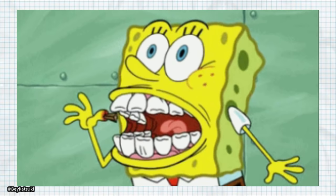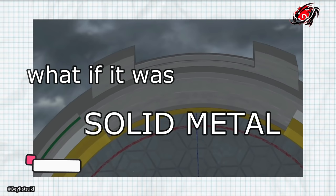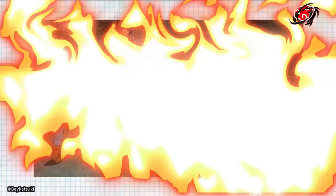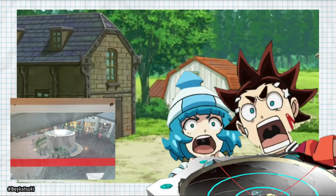Having the Bey stadiums made out of metal is a lot more probable without the splinter issue, but Iger couldn't have been carrying such a structure with his sister if it were metal. Even if made out of aluminum, a solid Bey Stadium would still have to be super heavy for a 10-year-old kid to carry.